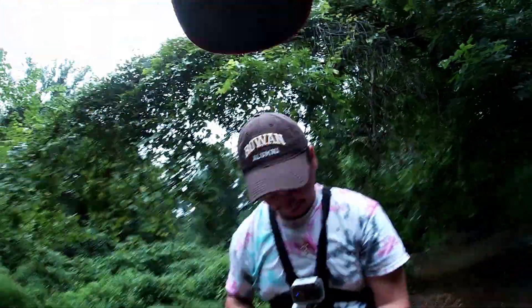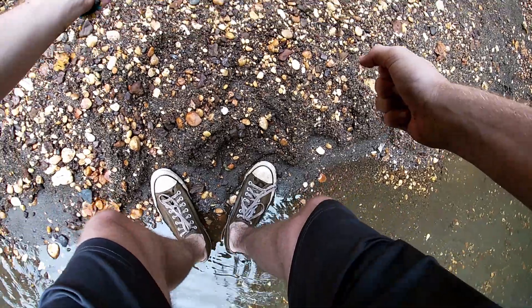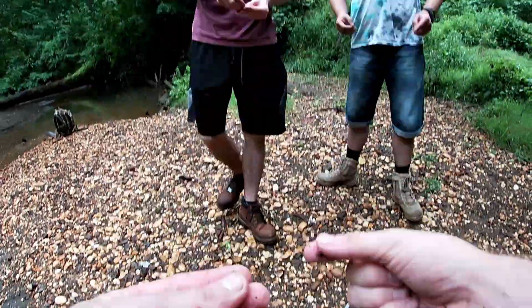Another find — yeah, that's a good one. Here's one right here — a nice little Cretalamna. I just found one too. And here is another decent goblin shark tooth.